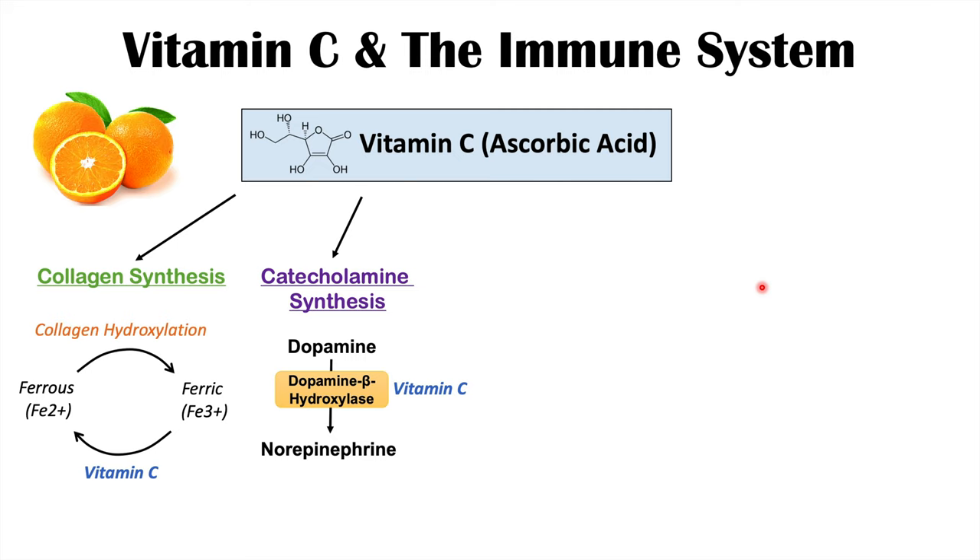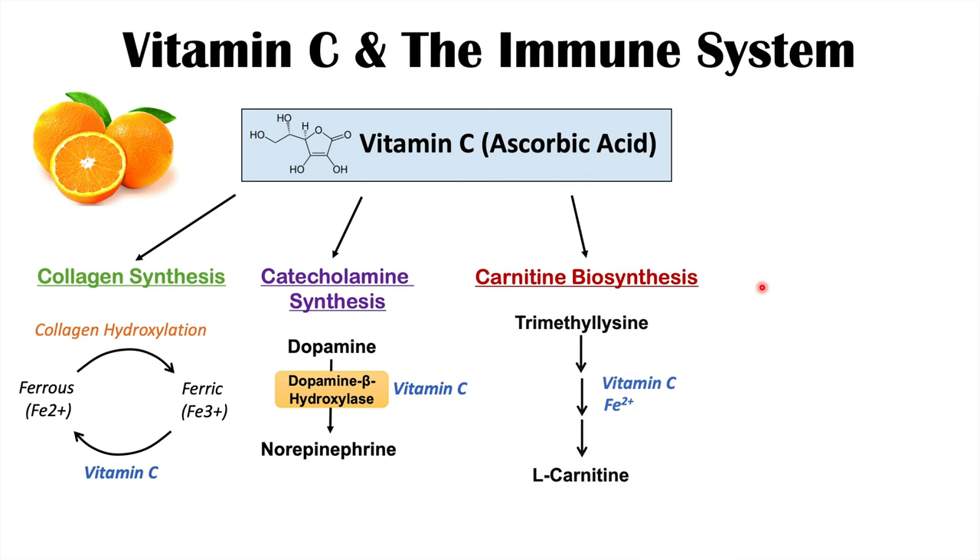Dopamine beta-hydroxylase is the enzyme that converts dopamine to norepinephrine, so vitamin C is involved in catecholamine synthesis. It is also involved in carnitine biosynthesis. Carnitine is involved in transporting long-chain fatty acids into the mitochondria for metabolism to generate energy from those fatty acids.